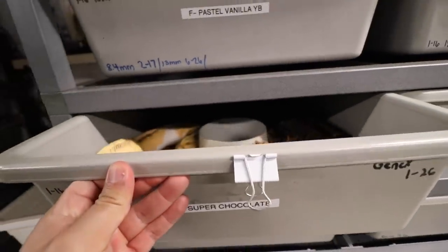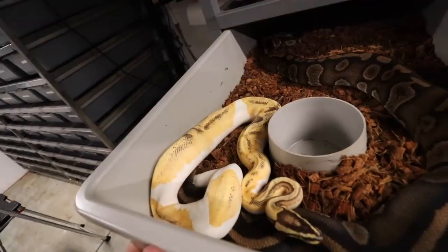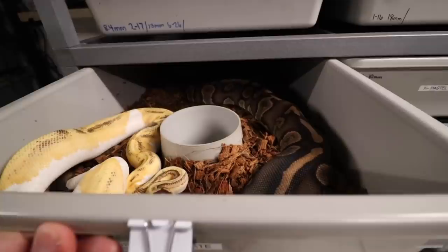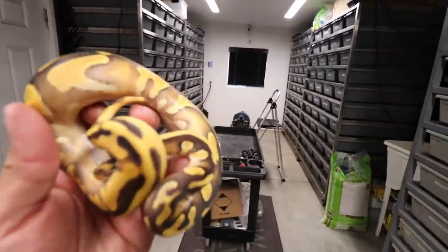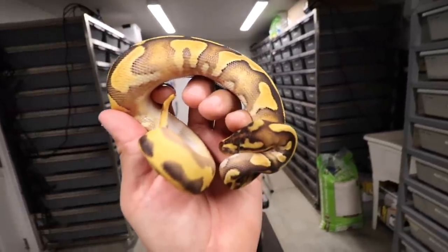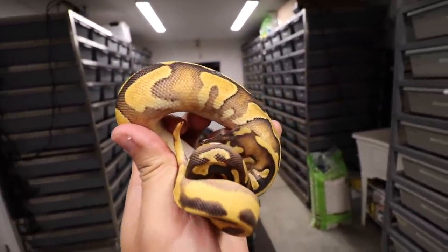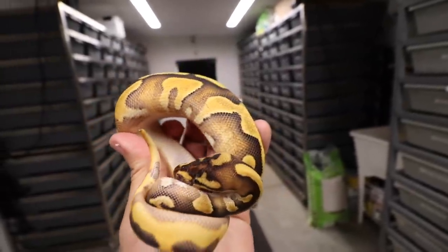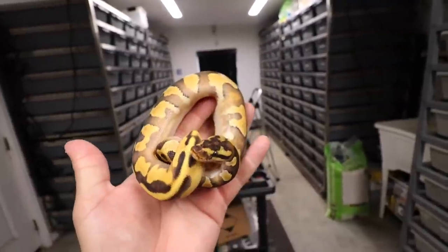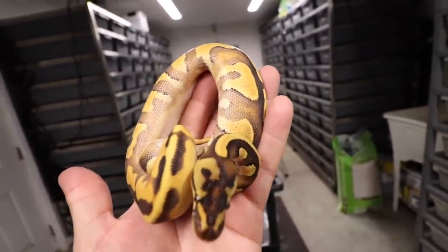Right here we have a super chocolate head pied and they're locked up, breeding to an orange dream yellow belly enchi and GeneX pied. We were able to hit a few pieds, but what we were shooting for is right here — we have an orange dream yellow belly enchi chocolate head pied female. I'm going to post a picture of her so you guys can get a better look, but getting all these genes in pied is going to be a game changer.